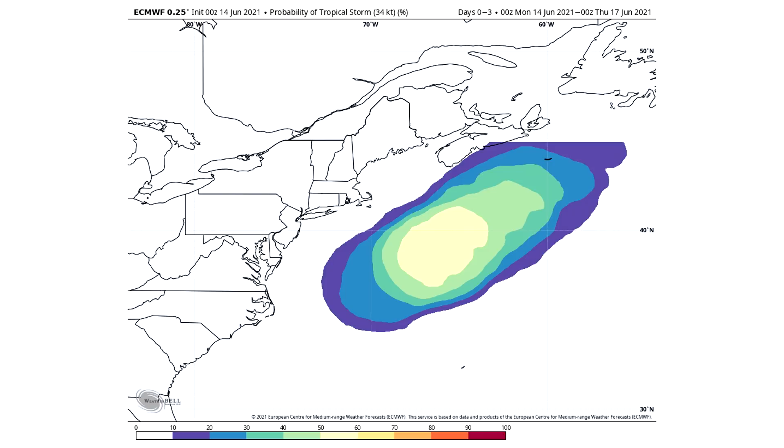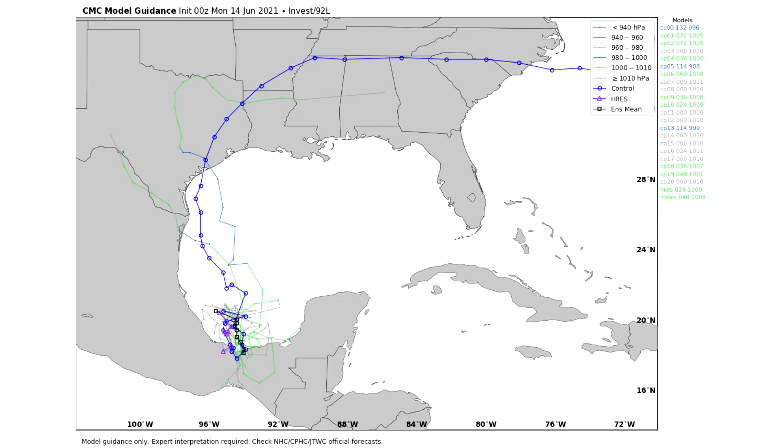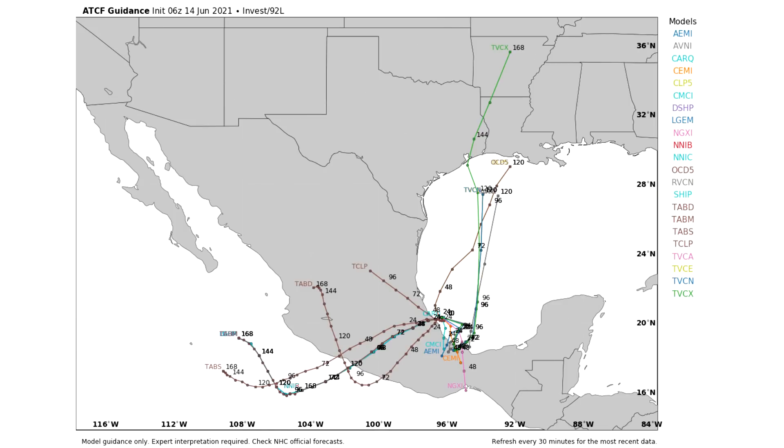Let's take a look at the spaghetti model guidance. First off, for 92L, the Gulf system — this is our GFS ensemble model, and it does start to show a couple members taking this one northward towards Texas. There are some big updates once we take a look at the Canadian ensemble model — you can see multiple members taking this one towards Texas, which is obviously a concerning look. Once we look at all the individual models, we have four or five models taking this towards Texas and Louisiana, which is especially concerning seeing it take this towards the U.S. Gulf Coast.